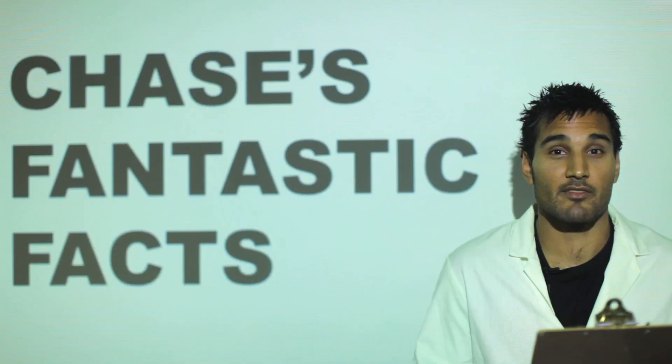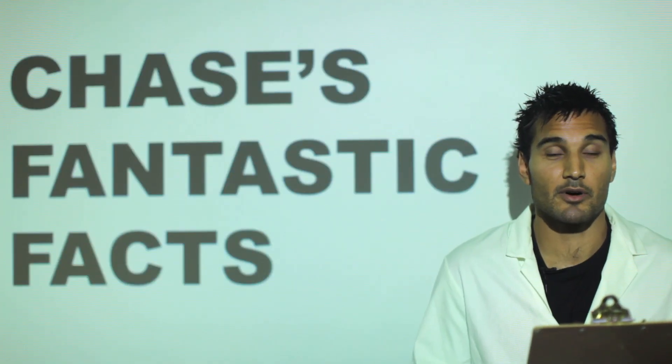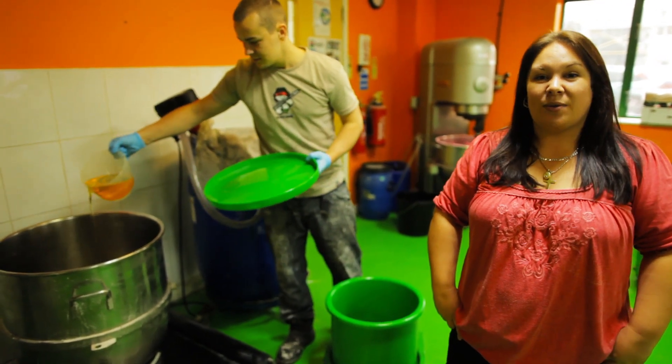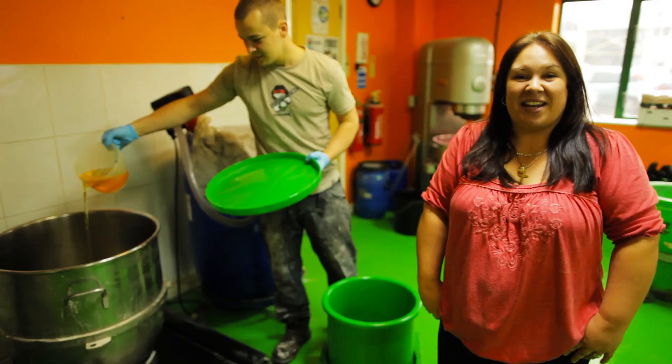That works out to be roughly 20 bursting blueberries in every pot. Now we can mix in the almond oil along with the Kamal powder and talc, mix it all together and then it's ready to be packed.